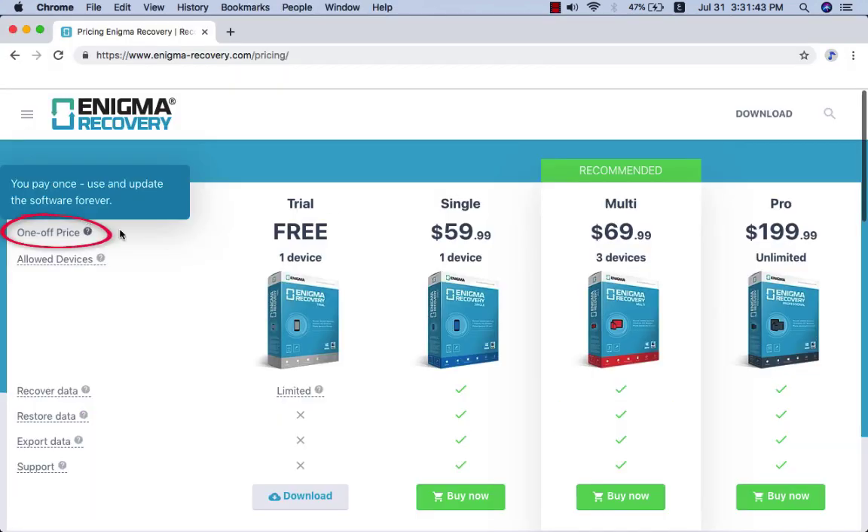Enigma iPhone Data Recovery costs only $60 for a personal lifetime license and $70 for a multi-user lifetime license, and $200 for a pro license.